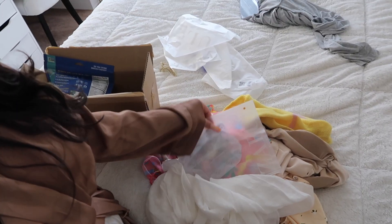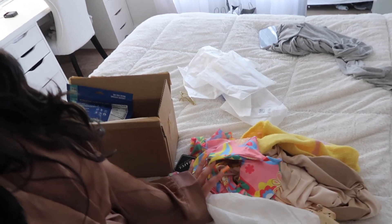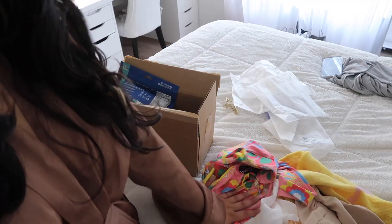I have a bunch of stuff from Zafal — they sent me a bunch of clothes and I got to pick some stuff out. I'm gonna go ahead and show you that.